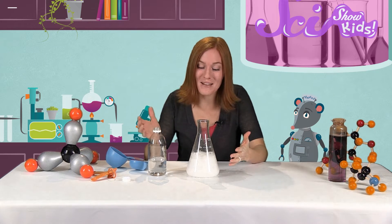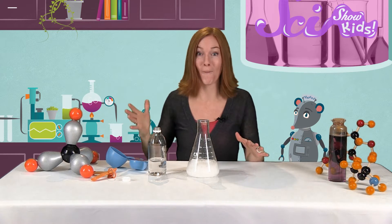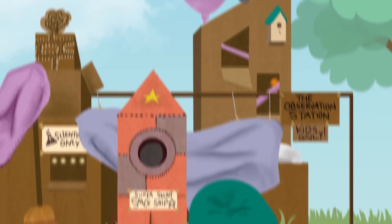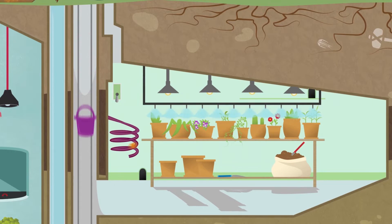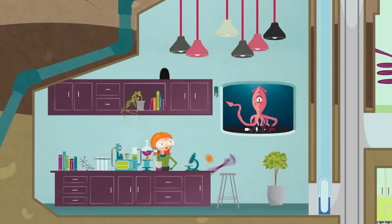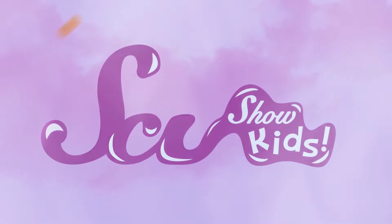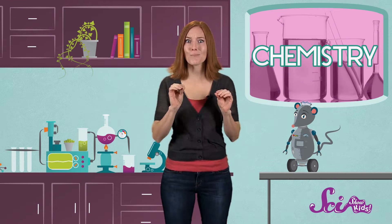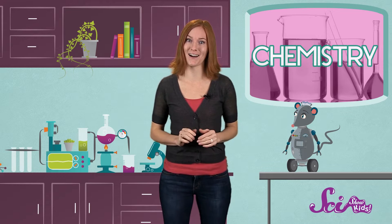Squeaks and I were just doing an experiment, mixing things up and seeing what happens. We're doing chemistry! But some scientists get to do it all the time.